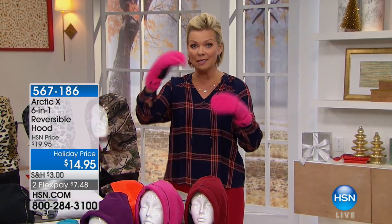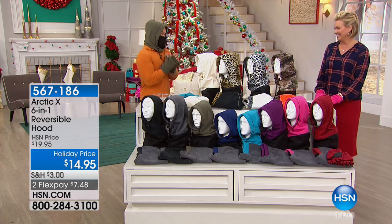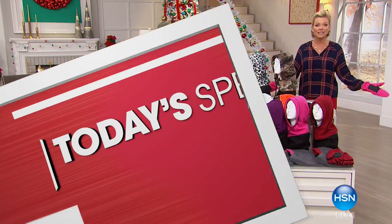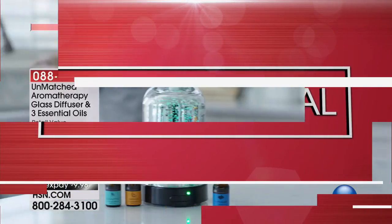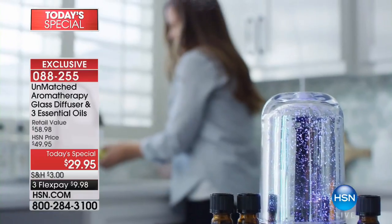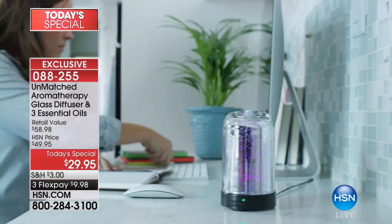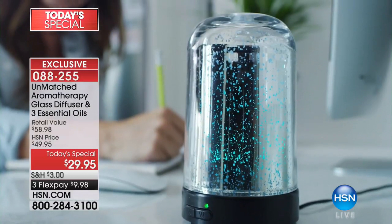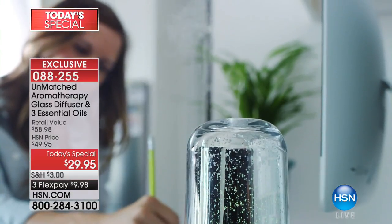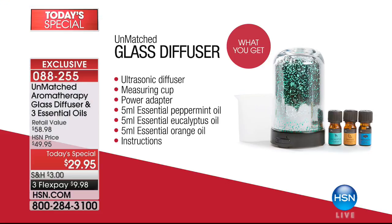Also, the Today's Special is still available. All auto-ship is now gone — both frosted and mercury glass auto-ship sold out — but you can still do a single shipment. You get either frosted or mercury glass diffuser with three essential oils: peppermint, eucalyptus, and orange included, even though the essential oils are $5 more than the price of the whole collection. Item number 88255. Thank you so much, and keep ordering.